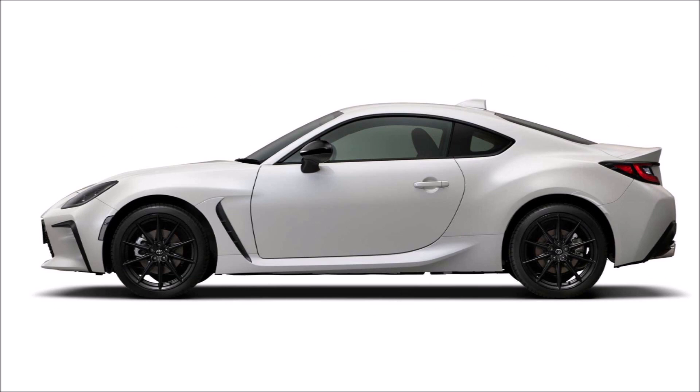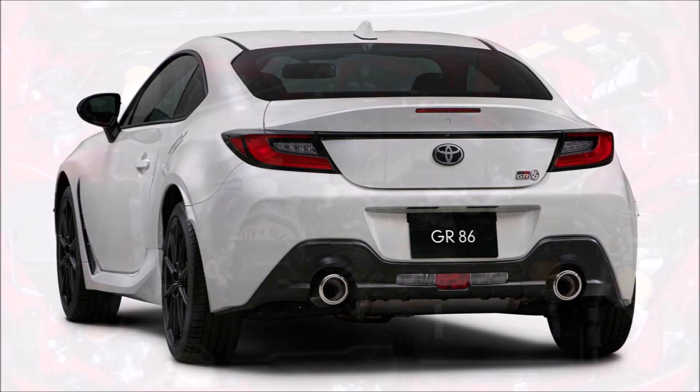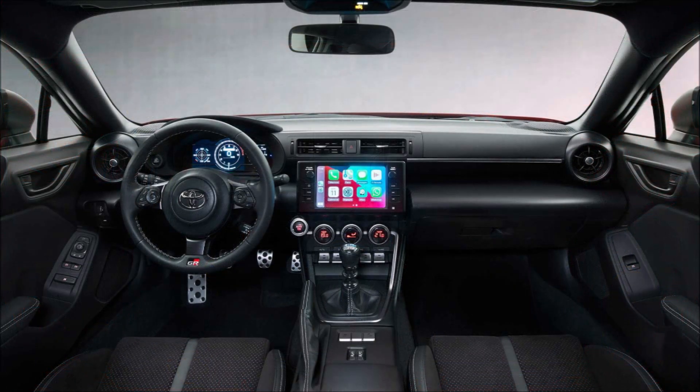The GR86 is a prettier and more muscular design than before, featuring a lowered stance and curvier hips, along with tweaks such as a slightly narrower greenhouse. Other new exterior features include motorsport-derived aerodynamic components such as special air outlets and side sill spoilers, said to improve the car's handling and stability.